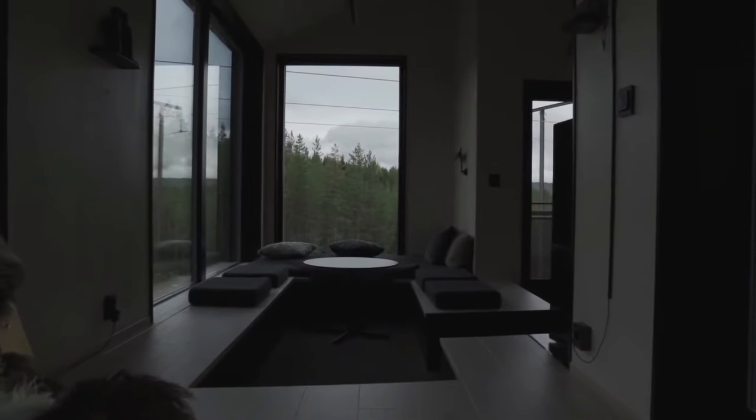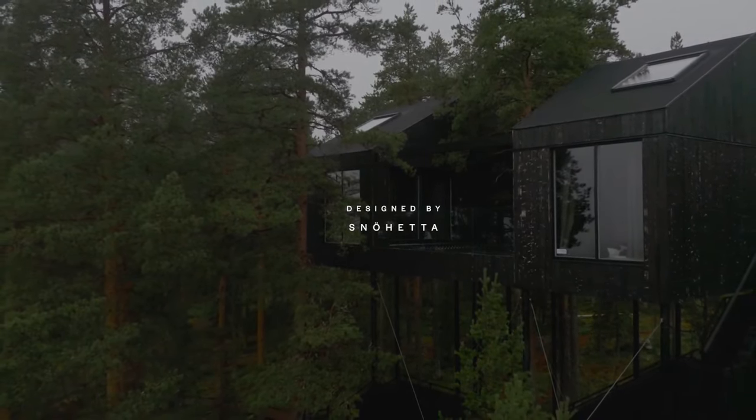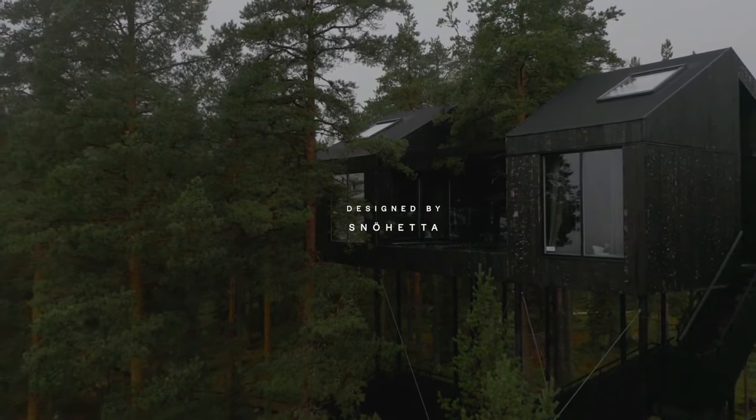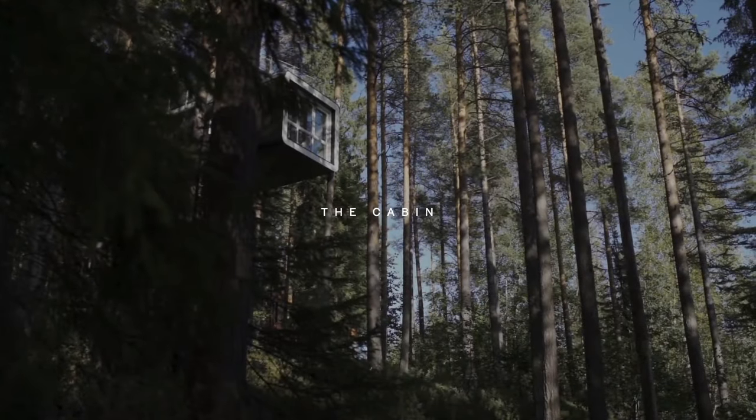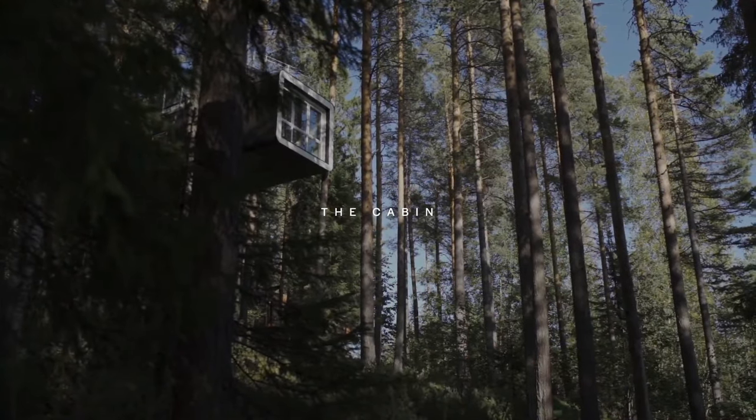The seventh room, a pinnacle of elegance, is the largest treehouse, accommodating up to five people with two bedrooms and a living room. Noteworthy for its see-through floor, it provides a stunning view 30 feet below.